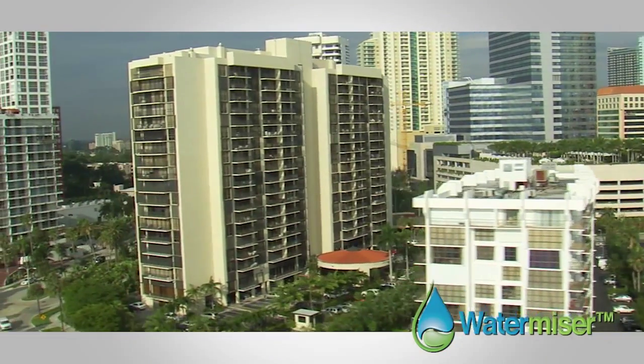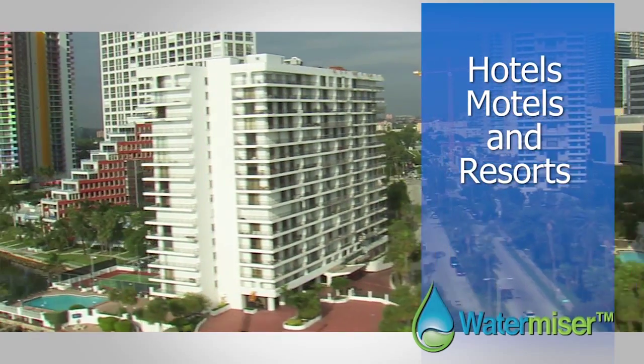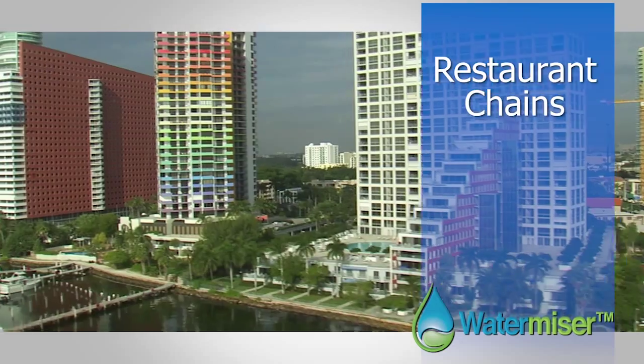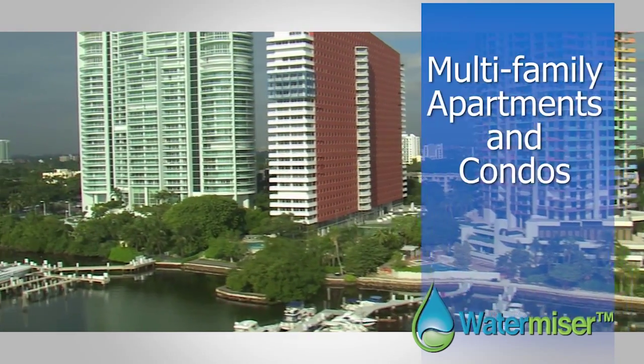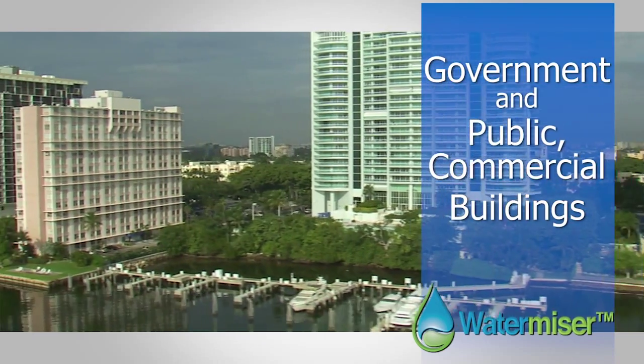Join WaterMizer's many customers from varied industries including hotels, motels and resorts, hospitals and senior care facilities, restaurant chains, city and water municipalities, schools and universities, multi-family apartments and condominiums, retailers, and government housing.